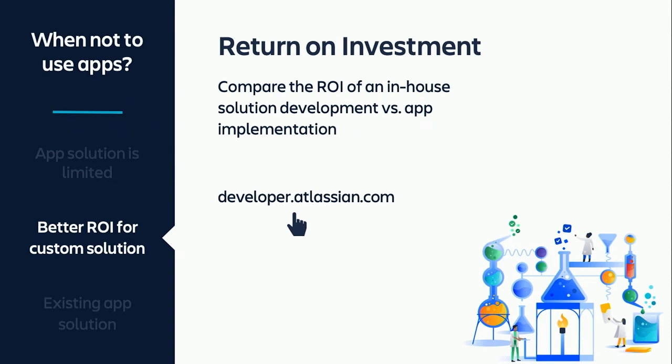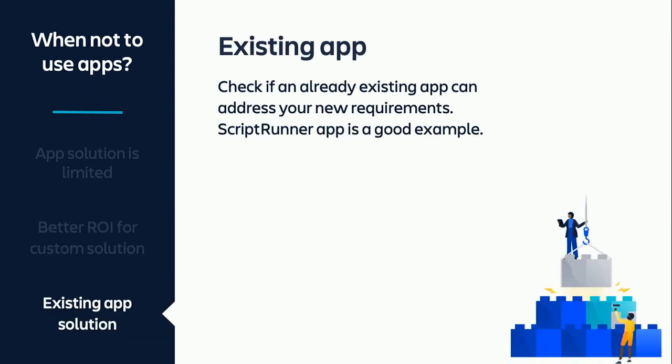Second, always compare the return on investment before you choose an app solution. Installing an app usually costs less than developing your own solution, but I can think of some cases in which the ROI for developing a custom solution is better. If you consider developing your own app, go to developer.atlassian.com to find the information you need. And finally, before you look for another app, I advise you to first go over the list of existing apps in your Jira for a candidate that may have a potential solution for your new requirement. For example, if you already use the ScriptRunner app, chances are high that you can simply write another script to implement the new requirement.